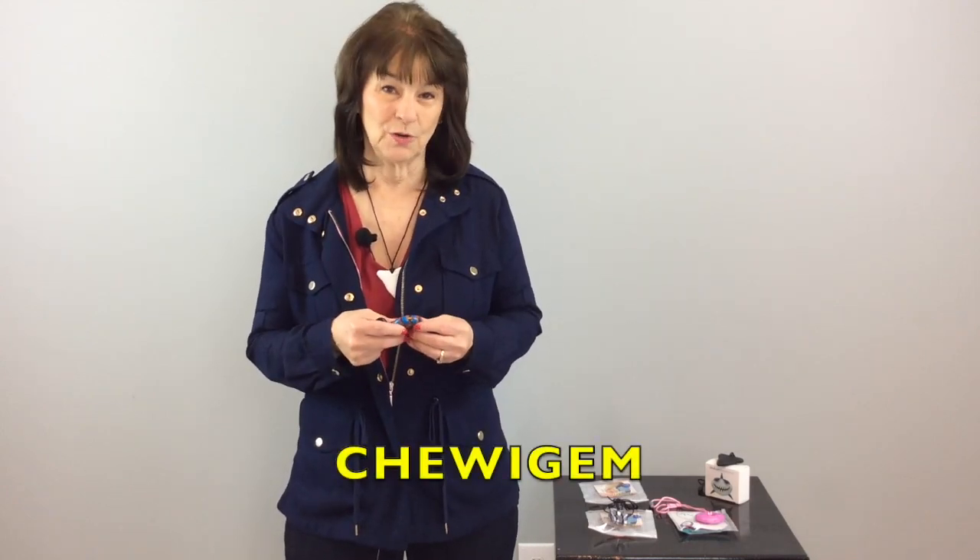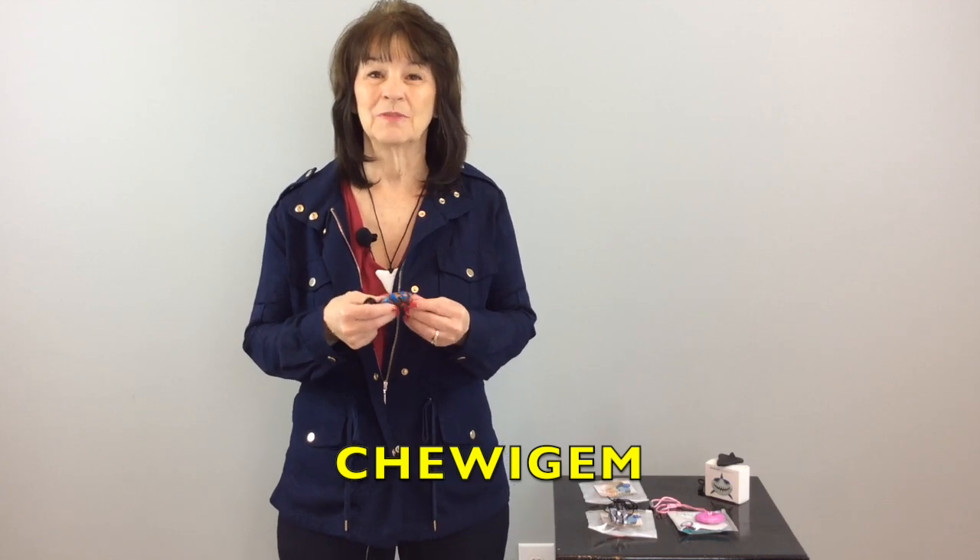I got a couple of items from Chewy Gem. I've talked to you about this company before. I really like these options because they're not only visually appealing, but they're incredibly durable.